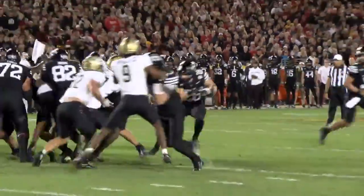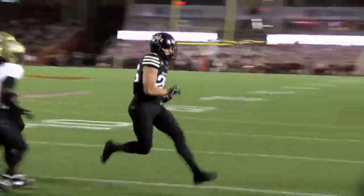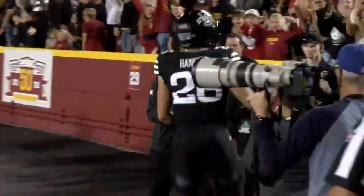Hansen wasn't done in the opening frame. This time from the 5, he has the edge and the Cyclones temporarily led 14-7.